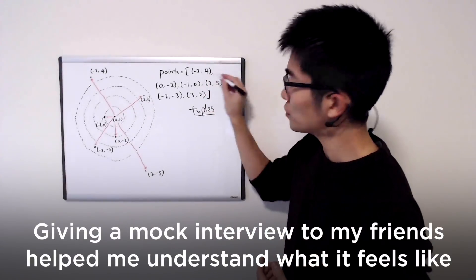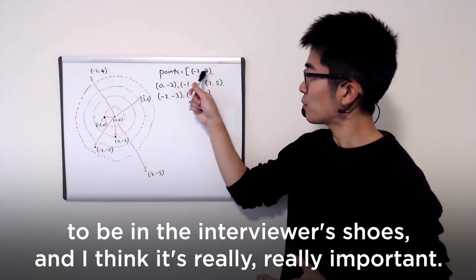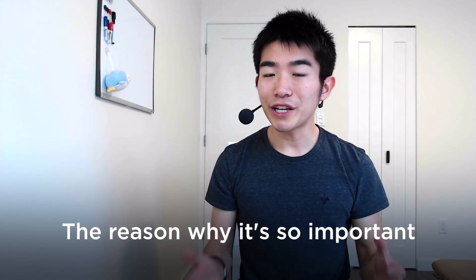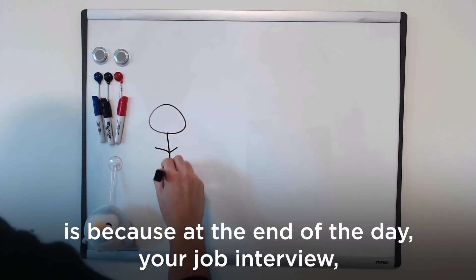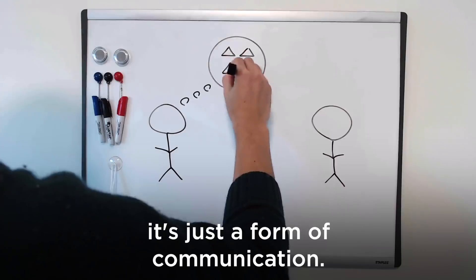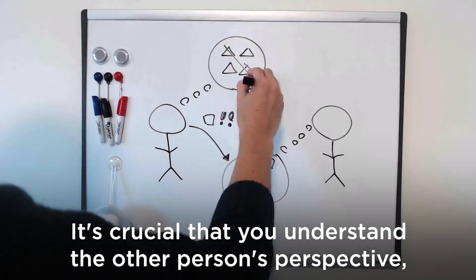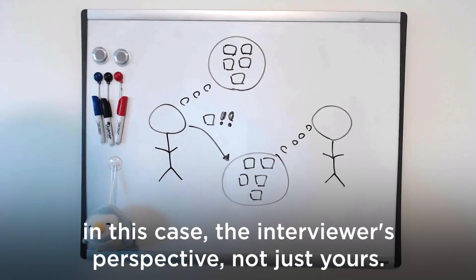Giving mock interviews to my friends as if I were the interviewer was also really helpful. It helped me understand what it feels like to be in the interviewer's shoes, and I think that's a point that's often overlooked. At the end of the day, a job interview — whether technical or non-technical — is just a form of communication, and it's crucial to understand the other person's perspective.